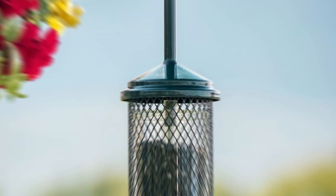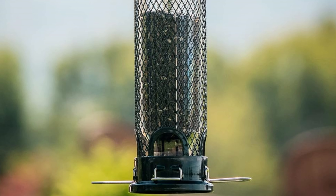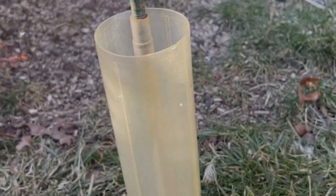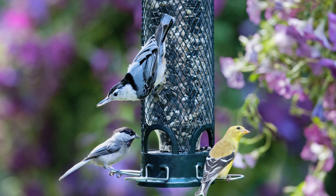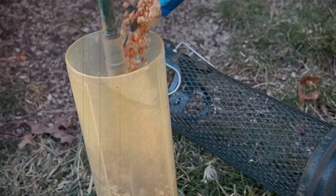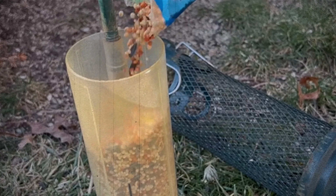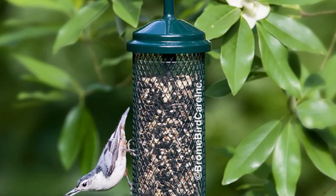After testing this feeder in our own home in New York, we were impressed by its durability even in harsh weather conditions. By hanging the feeder with a wire and a triangular hanger on a tree, we were delighted to see a dozen tiny birds flocking to it within hours. This feeder features weight-activated perches that close the ports when a heavy animal lands on them, preventing squirrels from accessing the seeds. The wire mesh grid is also designed to keep squirrels from reaching the seeds.